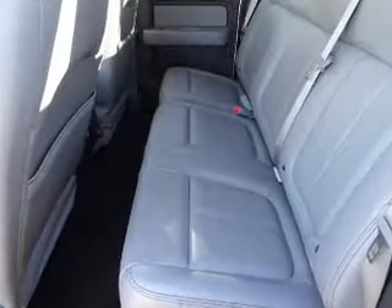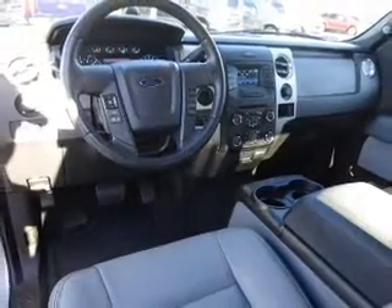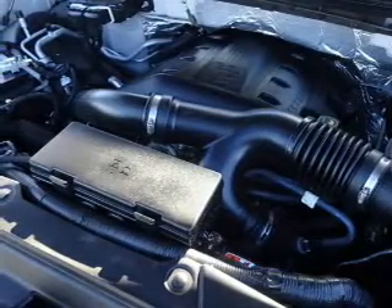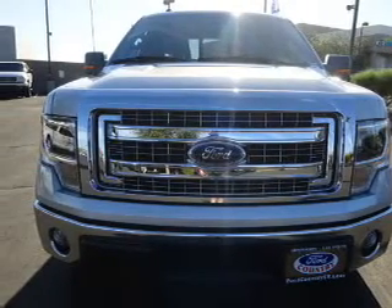Inside you'll find leather seats, Ford Sync voice activation, Sirius XM satellite radio, an auxiliary input, steering wheel controls, a premium sound system, a backup camera, curtain head airbags, front airbags, and side airbags.